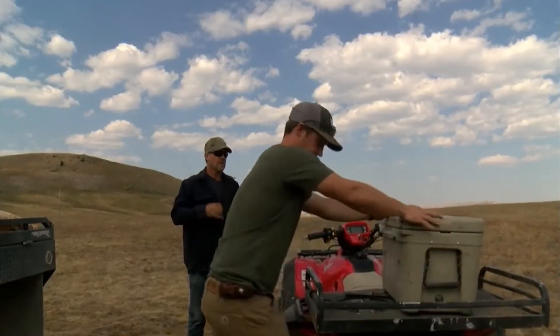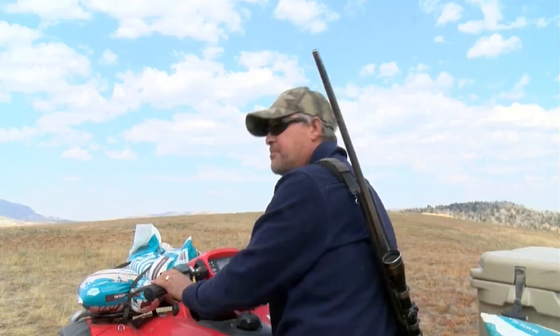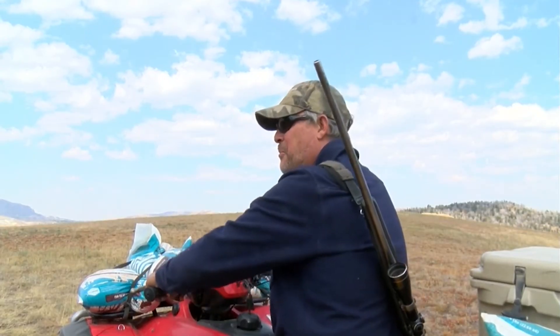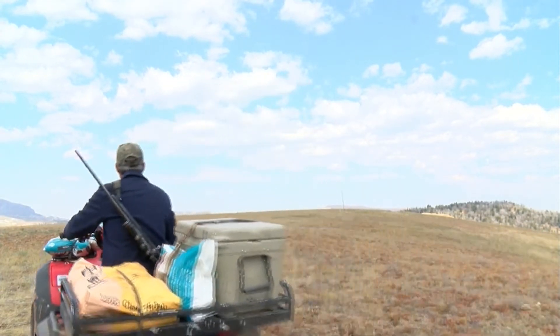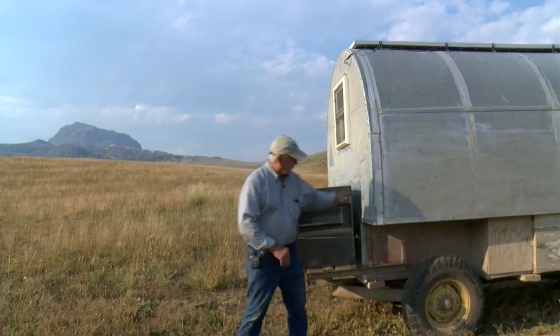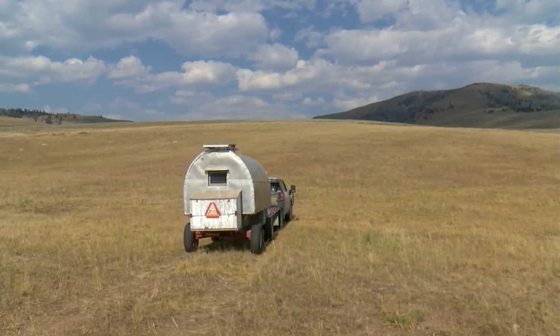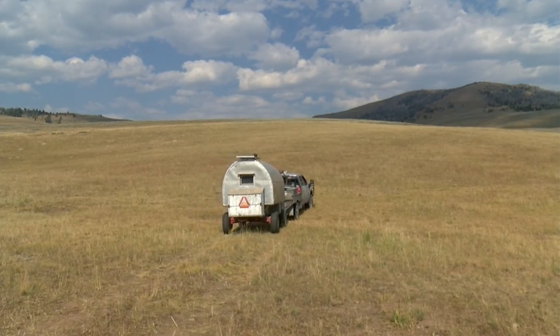A sheep herder is responsible for each band — a band is 1,000 ewes plus their lambs. Evan helps load his dad's four-wheeler with supplies to take to Armando, who's a good five miles away. John carries groceries, salt, and dog food for the sheepdogs. Those dogs are highly protected. Traveling to the Helleys' summer headquarters is like stepping back in time 100 years, like this old sheep wagon built sometime in the 1900s. Each sheep herder's wagon is moved to a new location so the animals can graze new ground and prevent overgrazing.